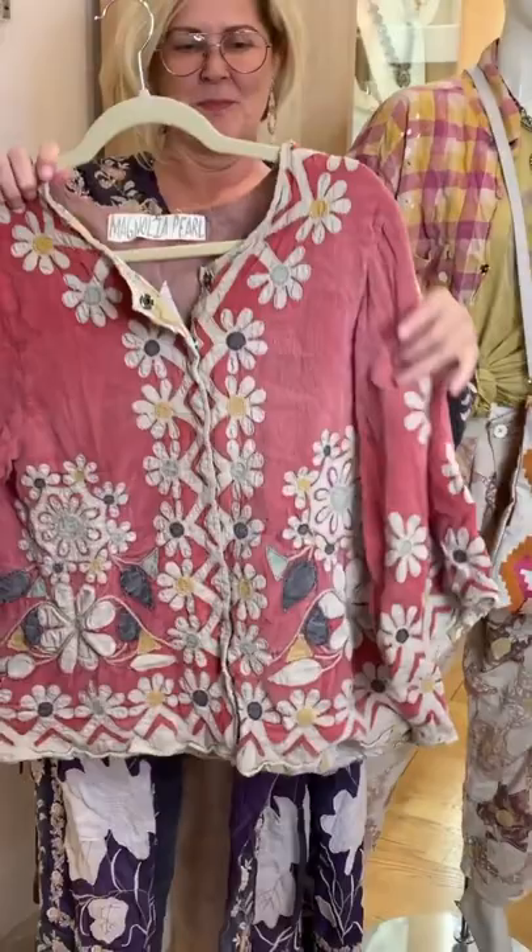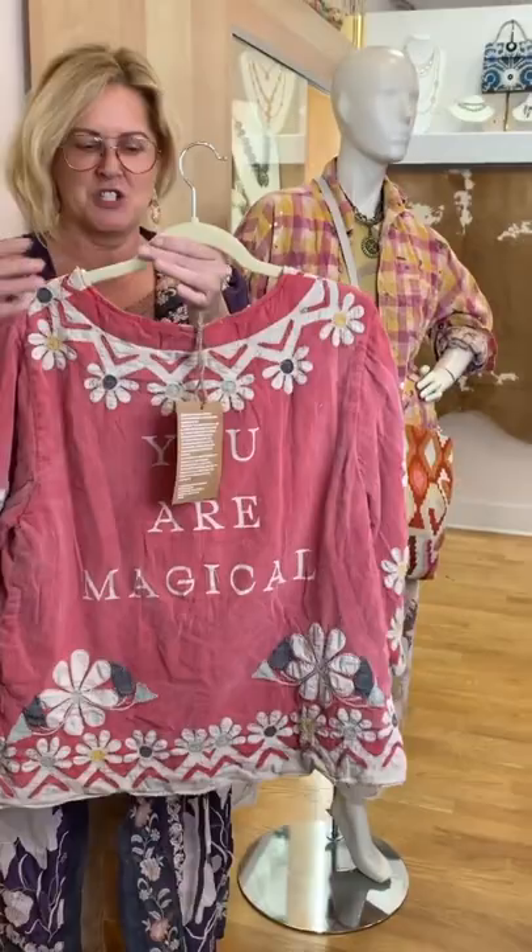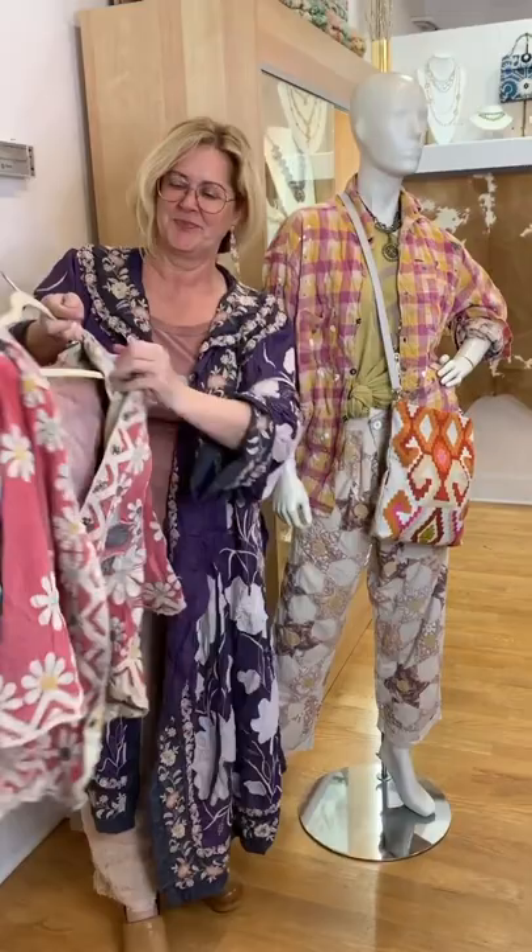Happy Friday and happy Easter weekend. I think of the shop right now as like this Easter egg hunt — you are searching for a little colorful gem out there and we have found them for you. Magnolia Pearl has sent us some really beautiful pieces, and it's Magnolia Pearl color, so it's been washed and faded, but it's color for her.